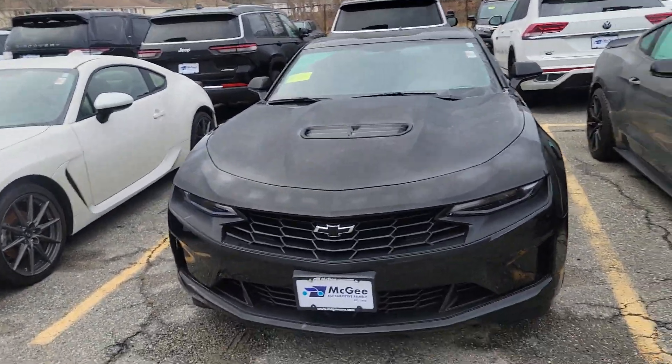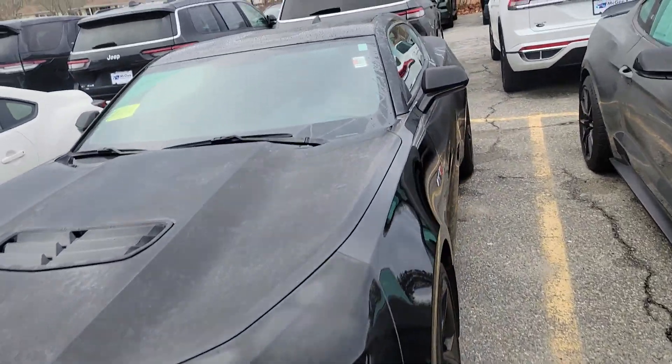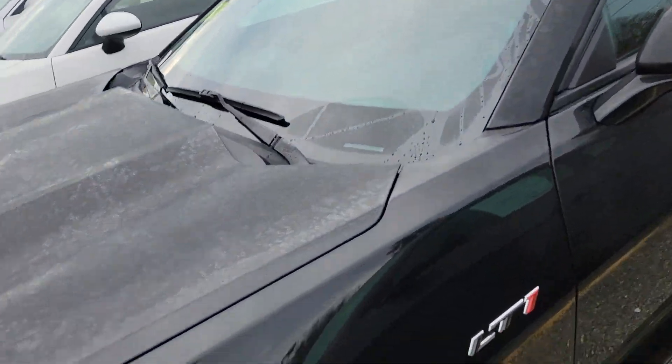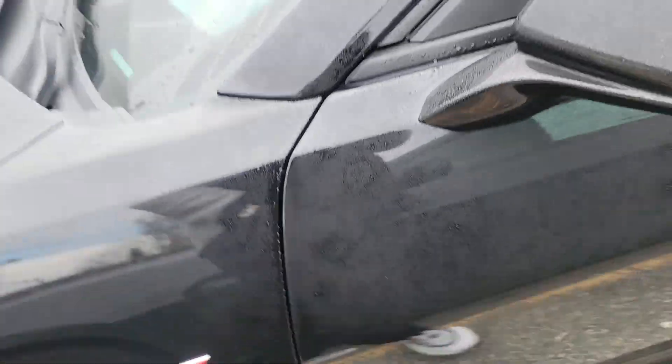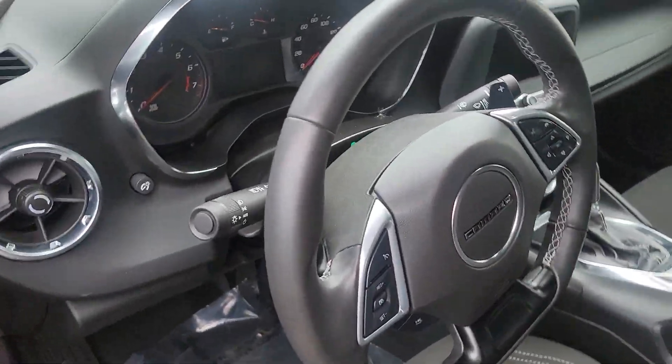Hey, good morning Steve, happy new year! This is the Chevy Camaro, the 2021. This is the LT1, so that's a nice one. Let me show you a quick interior.